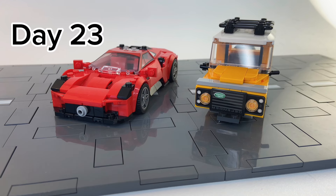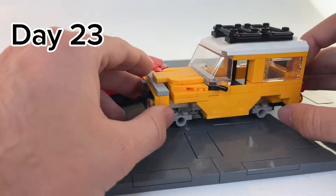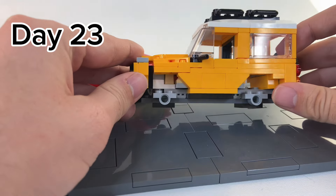Jumping straight to day 23, we talked about how there are some brands that LEGO has yet to make in Speed Champions form, like Maserati with this MC20, or a Range Rover.